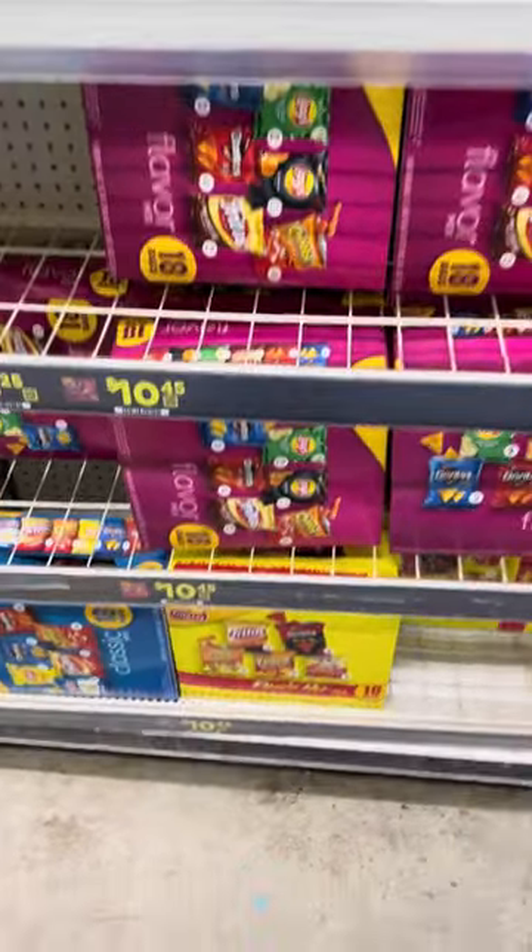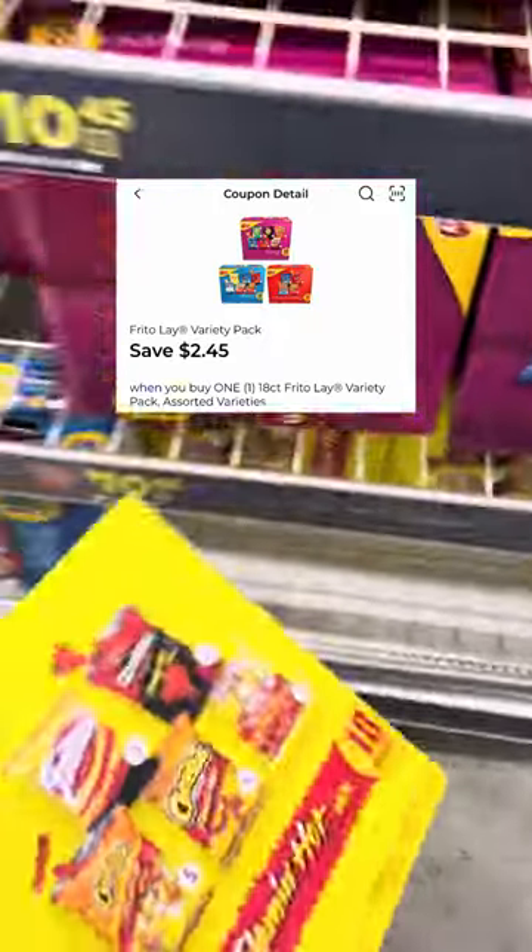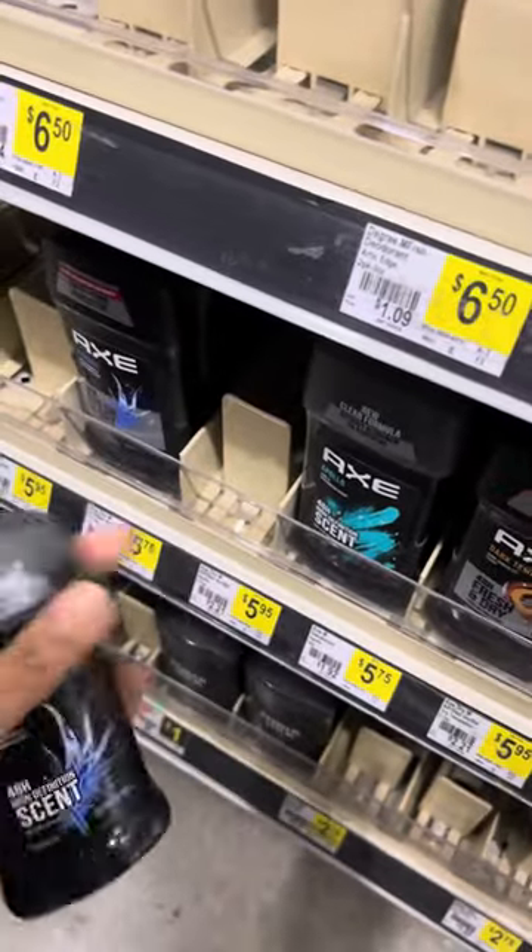I'm going to pick up one of these 18-count chips at $10.45 each and then clip this $2.45 digital coupon. Next, we're going to grab two of the AXE deodorants at $5.75 each and clip this $7.50 off of two digital and this $2 off of two store coupon.